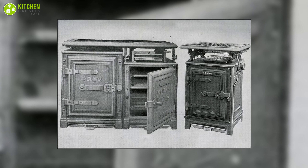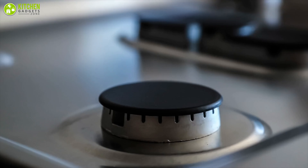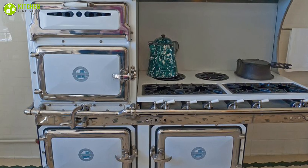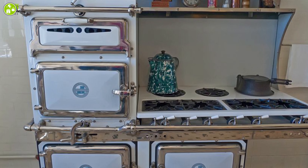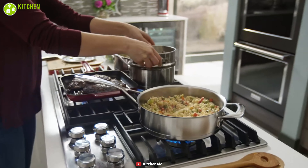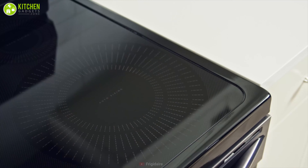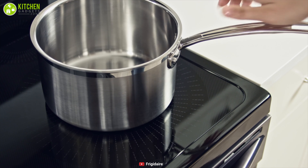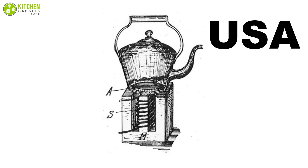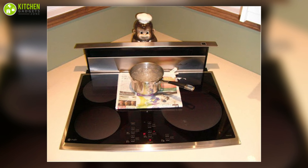First of all, in 1851 a gas stove was demonstrated in London; however, it took about 30 years to be commercialized in England. Afterwards, they became widespread in the United States and European continents in the early 20th century, and today they are traditionally used by most households around the world. Conversely, the first induction cooktop was manufactured at the beginning of 1970 in the United States, and was put on public display in Texas in 1971.